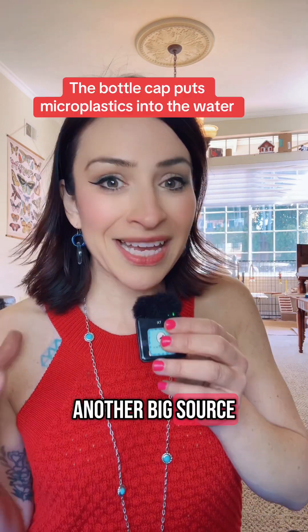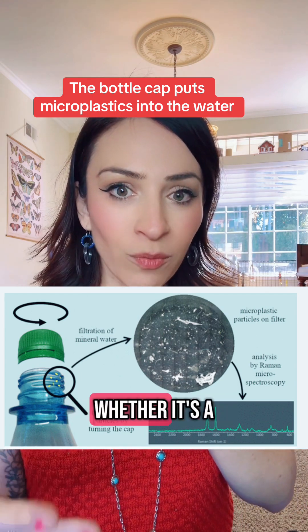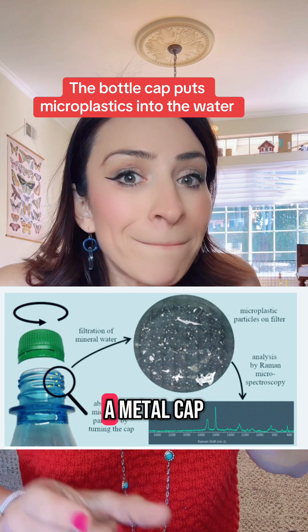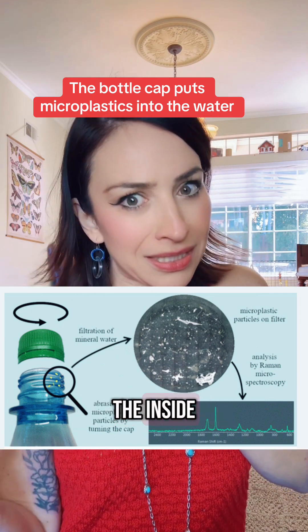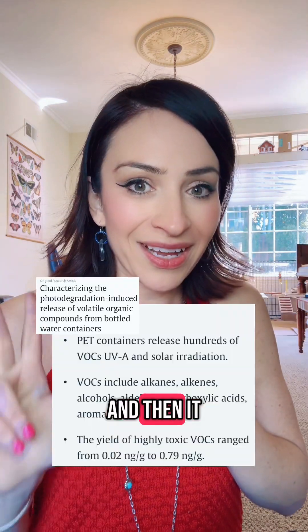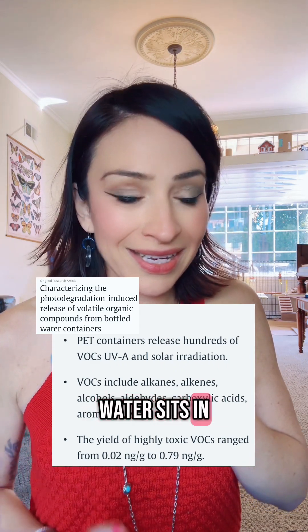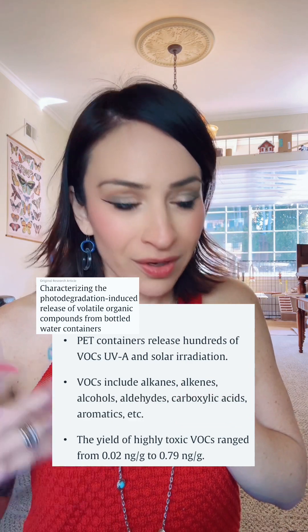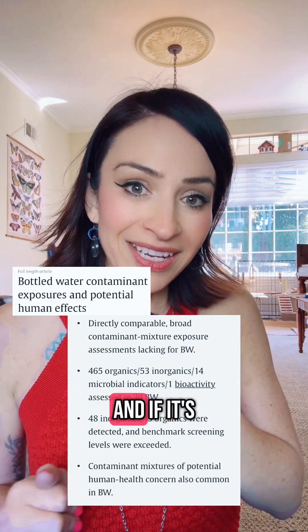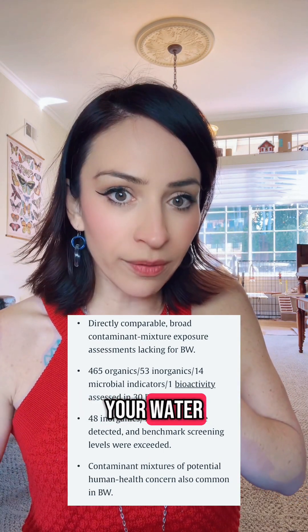Another big source is the cap. That cap — whether it's a plastic cap or even a metal cap, because it's lined in plastic on the inside — puts a lot of microplastics into your water. Then the water sits there, and the longer it sits in that plastic bottle, chemicals leach out. If it's exposed to any heat or light, chemicals will seep out of that plastic bottle into your water.